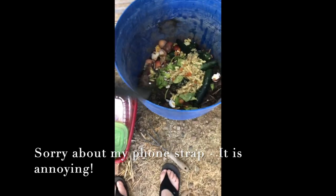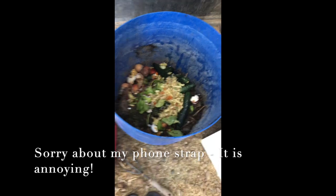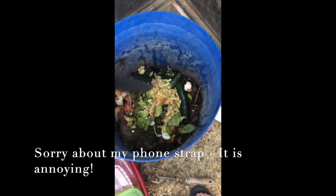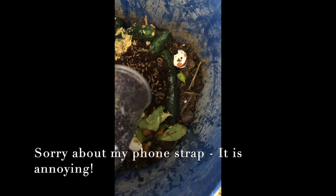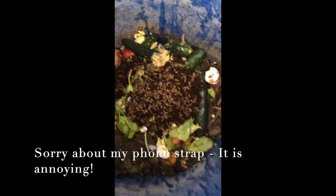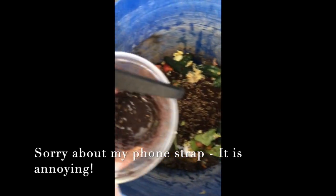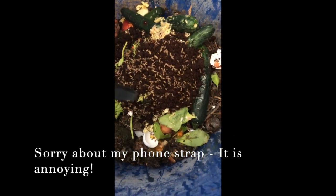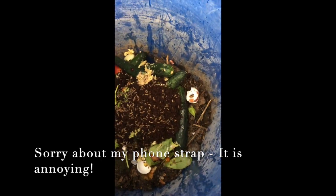We'll set the alarm for 24 hours and we'll come back and show you what we've got. Let me just open these guys up and I'm just going to dump them on there. Oh wow, they're alive — see them go? They're going to go after that and they're going to turn it into nice rich soil for my garden.